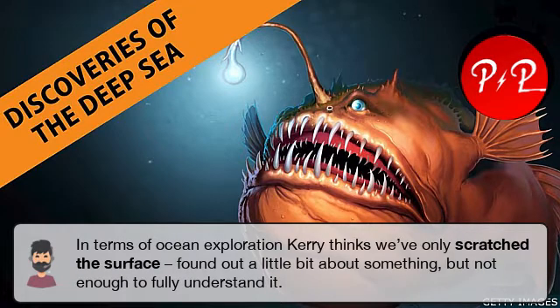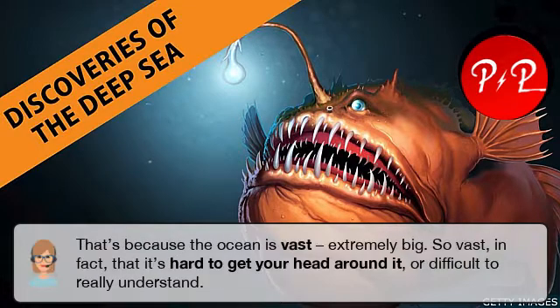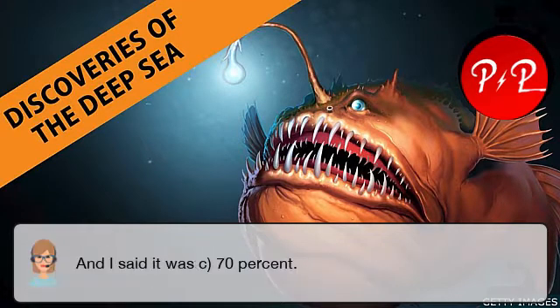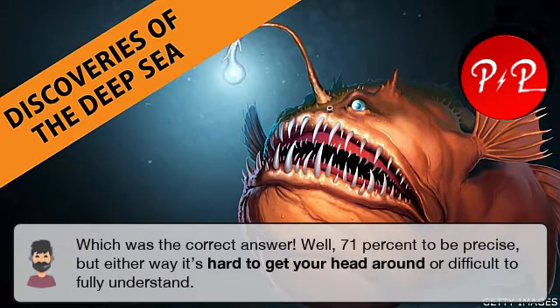In terms of ocean exploration, Kerry thinks we've only scratched the surface — found out a little bit about something, but not enough to fully understand it. That's because the ocean is vast, extremely big. So vast, in fact, that it's hard to get your head around it, or difficult to really understand. In my question, I asked how much of the Earth's surface is covered by water. The answer was c) 70% — or 71%, to be precise. Either way, it's hard to get your head around, or difficult to fully understand.